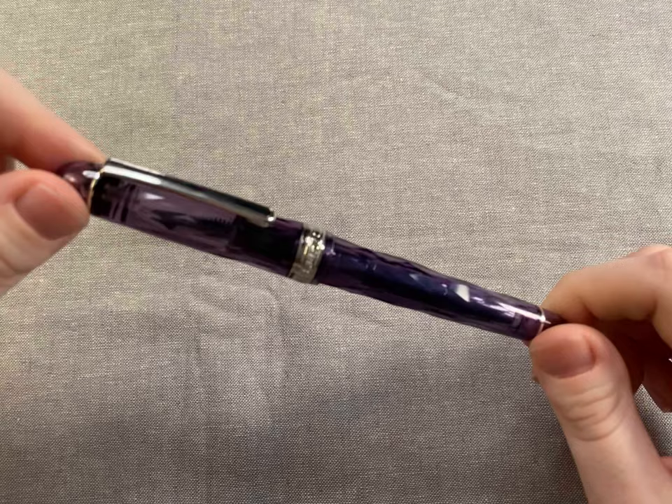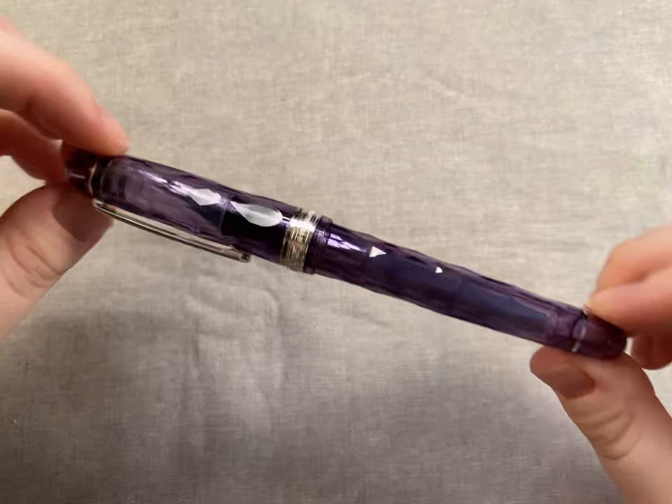I cannot deny that this is a beautiful pen — the faceting is just gorgeous, it looks like running water. Sometimes I'll just pull it out to look at it.